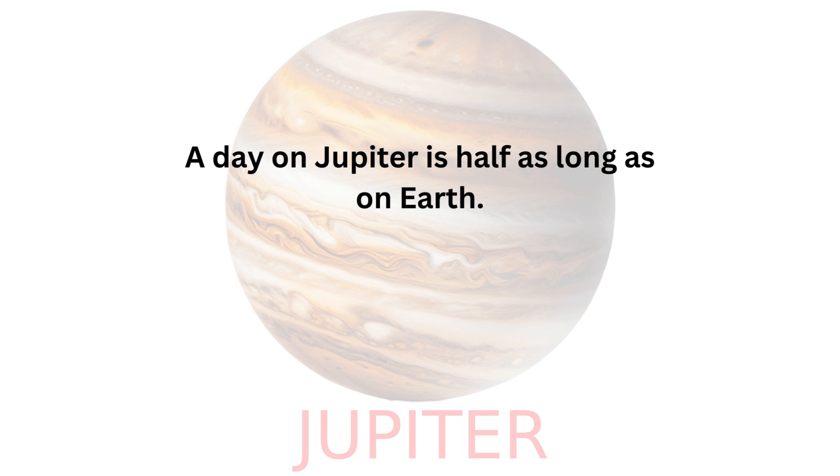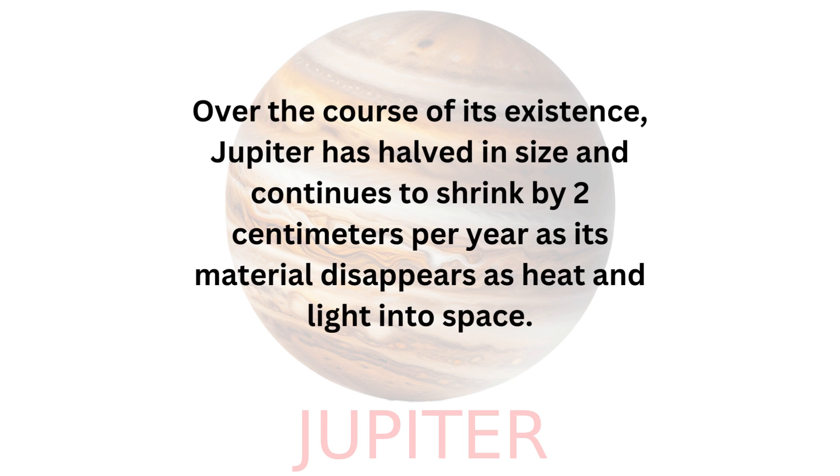A day on Jupiter is half as long as on Earth. Over the course of its existence, Jupiter has halved in size and continues to shrink by 2 cm per year as its material disappears as heat and light into space.